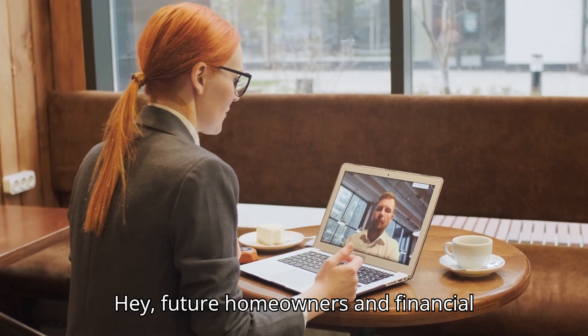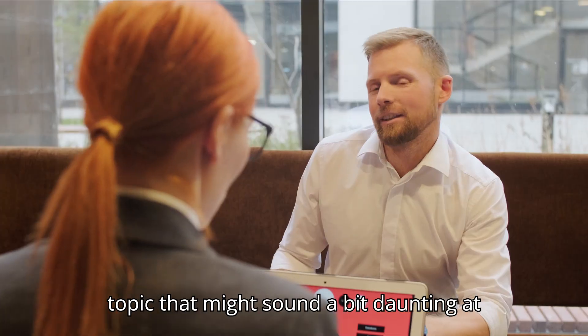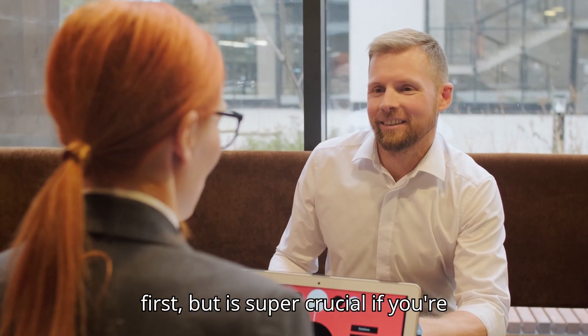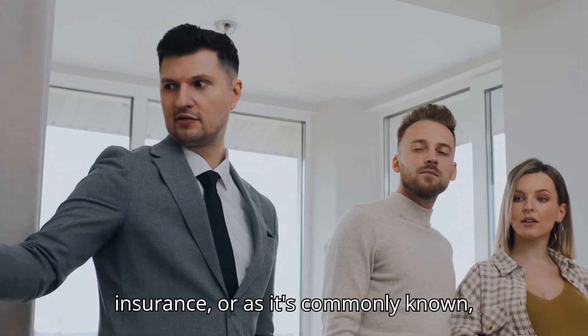Hey, future homeowners and financial aficionados. Today I'm diving into a topic that might sound a bit daunting at first, but is super crucial if you're looking to buy a home with less than a 20% down payment — private mortgage insurance, or as it's commonly known, PMI.